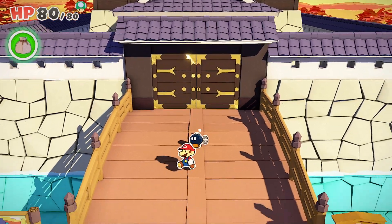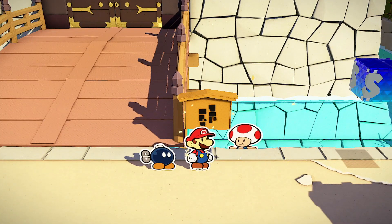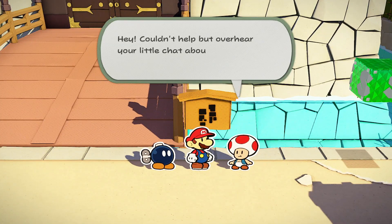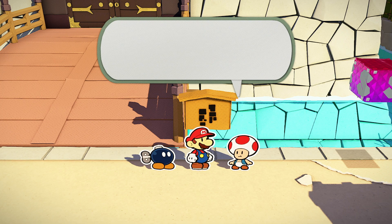Hi there, ReleaseFight here. I'm going to take you through how to find the staff room in Shogun Studios in Paper Mario: The Origami King. Hopefully the video is going to help you out — if it does, drop a like below.